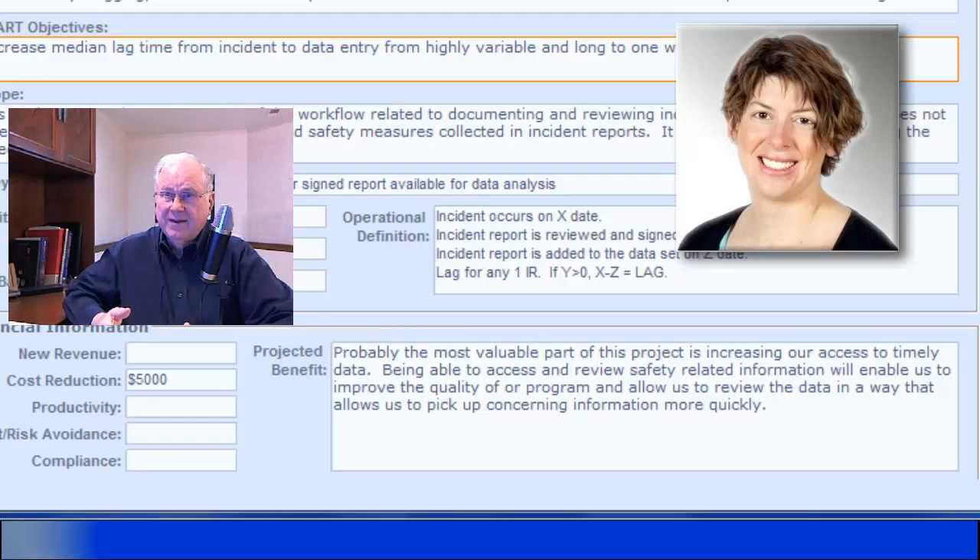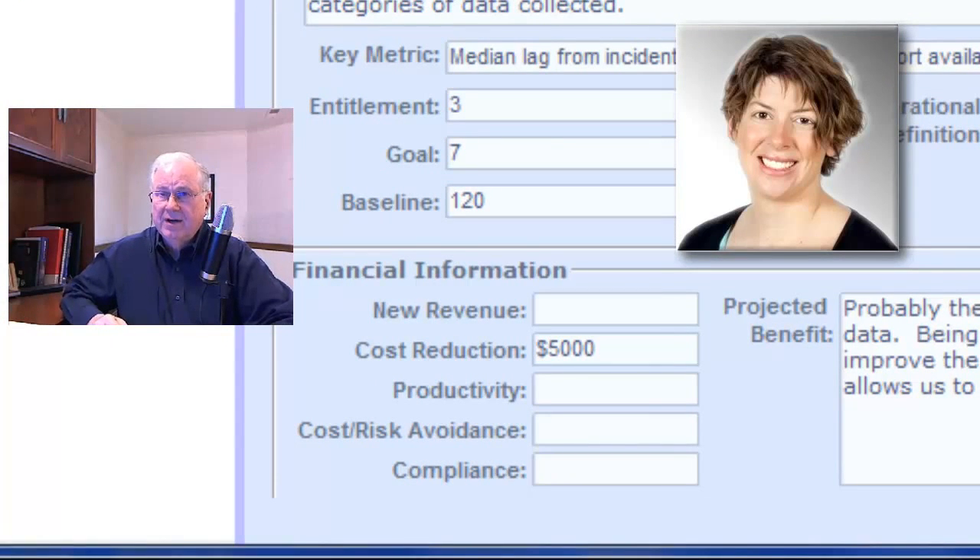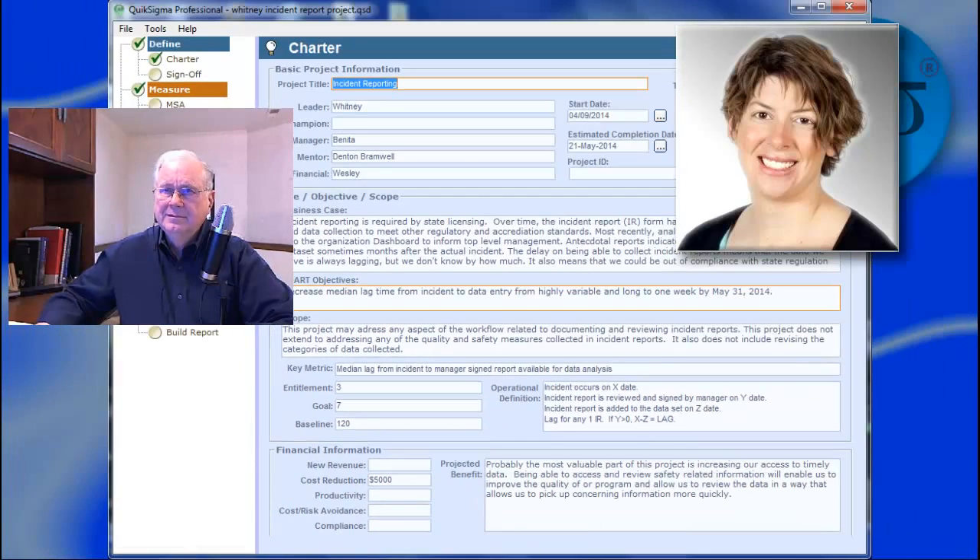I noticed you listed a cost reduction in your charter — I wonder if this is actually more of a compliance project. Yeah, I definitely think it is much more of a compliance project. It was actually doing the project charter itself that really brought that into light. I kind of started thinking about how much worker time I could save and translate into dollars, but we had already done some work on the staffing efficiency side. So really the gain was the improved compliance and addressing the lag time in how long it took incident reports to get created all the way through to being available for data analysis or filed for a state audit.